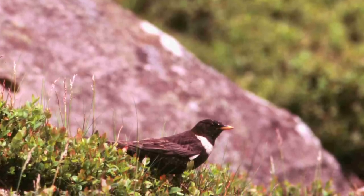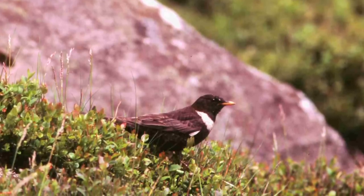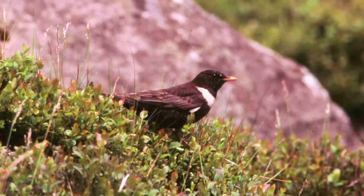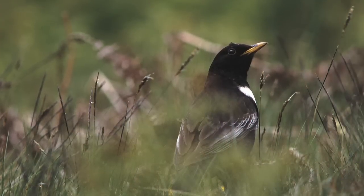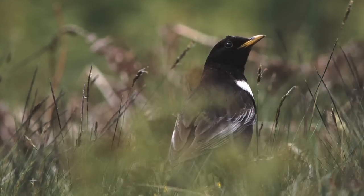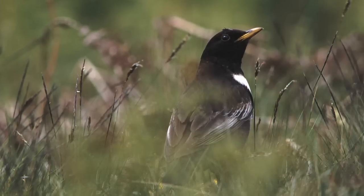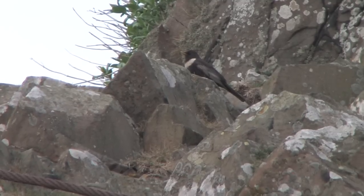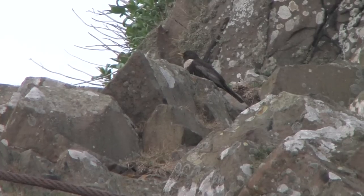Its song, which is often delivered from a rock or isolated tree, is likewise suited to its home. It is desolate with very short Blackbird-like phrases, although these are delivered hesitantly and repeated three times or more before moving on. The individual phrases are rich and bubbling and carry well, but they lack the depth and flutiness of Blackbird. Flushed birds will usually fly to a rock or exposed tree, giving the bird a viewpoint of the local area.